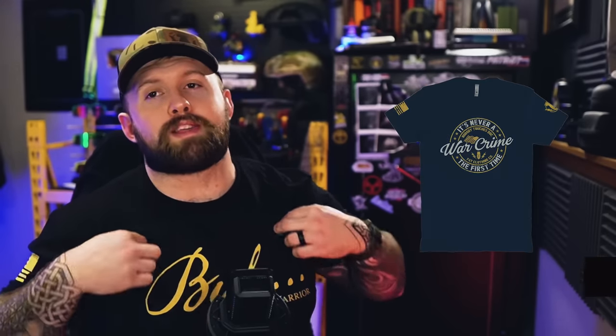If you made it this far down this weird abstract rabbit hole of a history lesson, thank you for watching. The best way to support the channel is to go buy some merch at thefatelectrician.com. Quack bang, out.